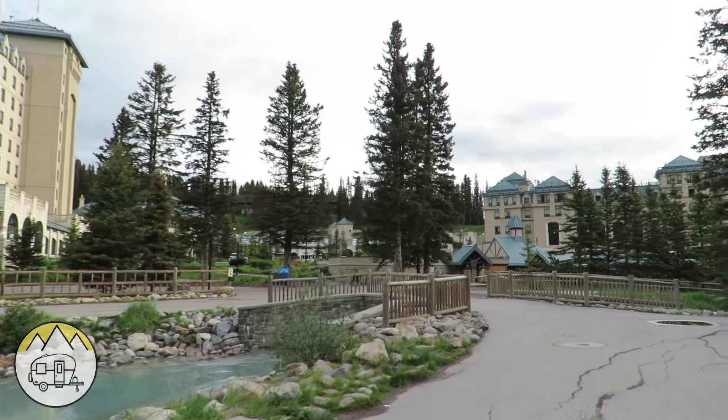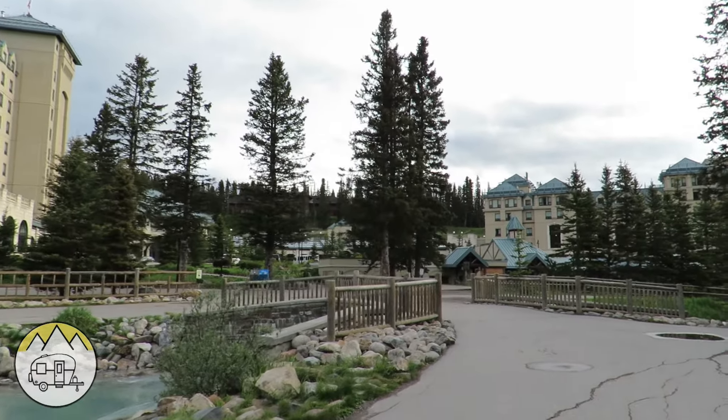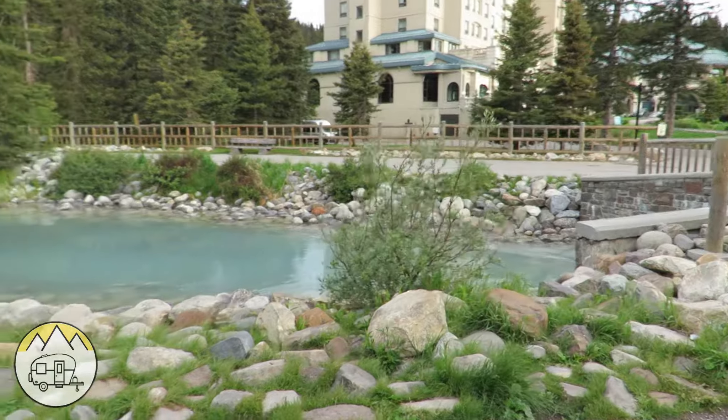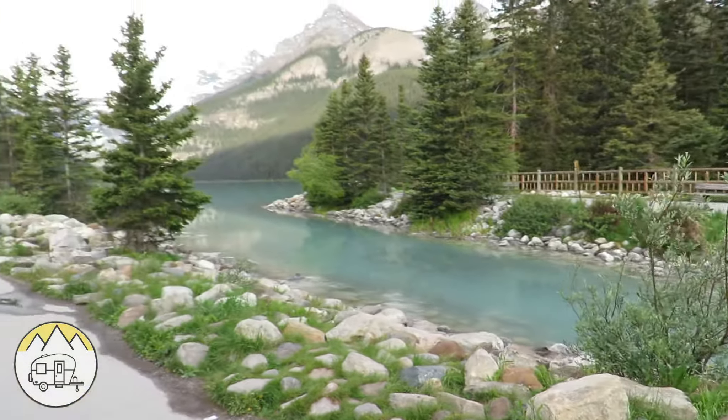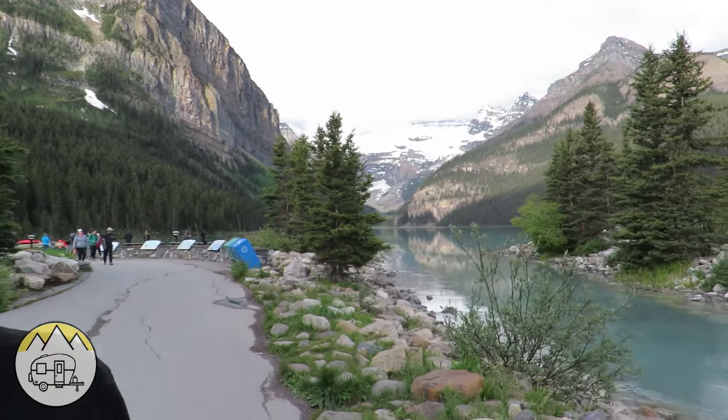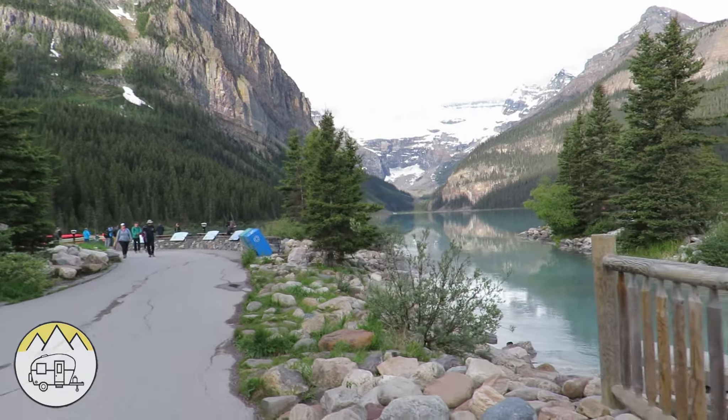We're walking over to the hotel now. The water running out of Lake Louise — what would you say the color is? Kind of like a sea foam green. It's beautiful.